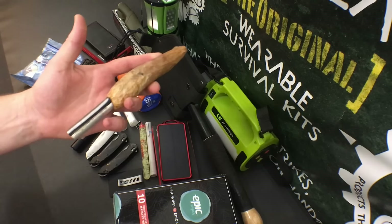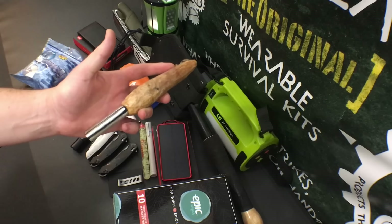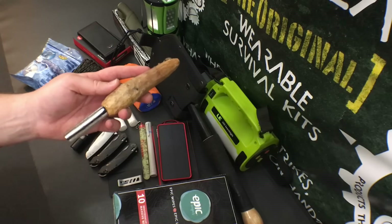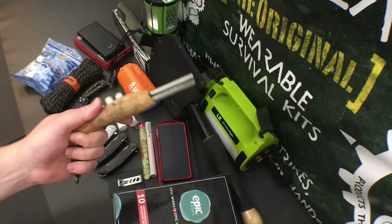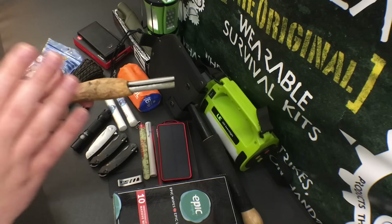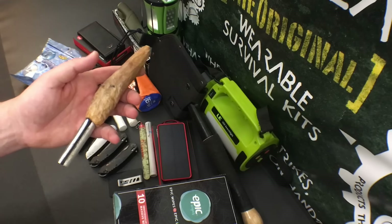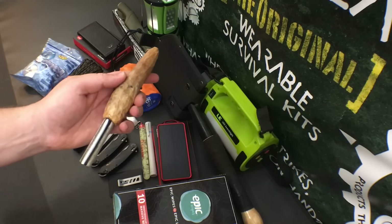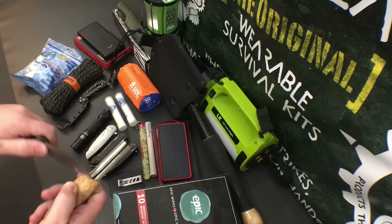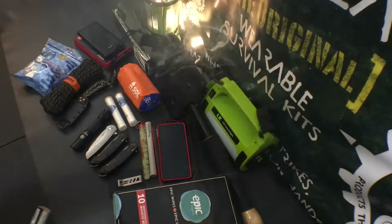The next item is the Extreme Weather Fire Starter by 4 Directions Bushcraft. This is the prototype, but they have a perfected version on Amazon. I thoroughly tested this starting fires in every condition from wet tinder to unconventional tinder and it performed amazingly. For $17 to have fatwood, magnesium, and a ferrocerium rod all in one package — that's unheard of. One of my favorite aspects is that it throws a wicked amount of sparks.